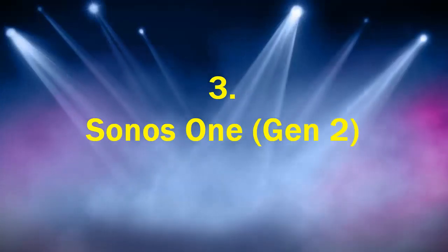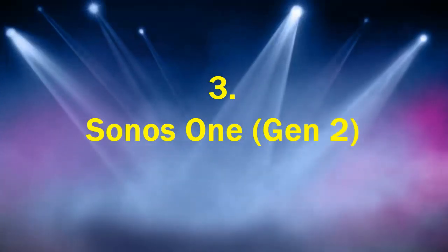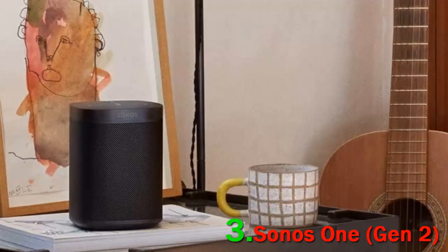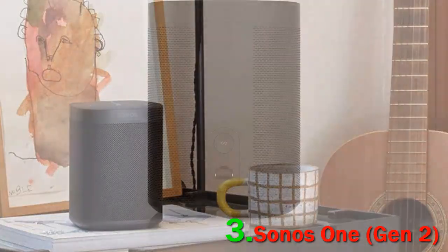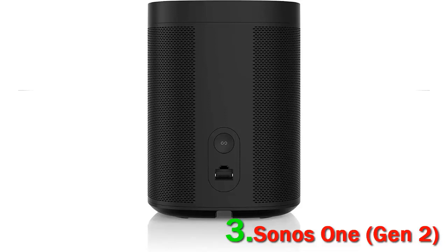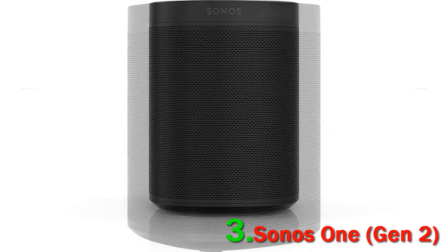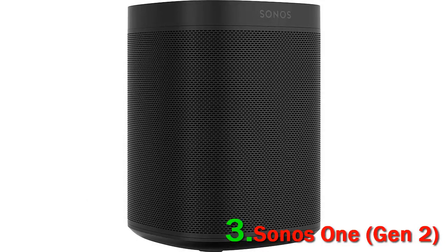Number 3: Sonos One Gen 2. One of the other big names in the smart speaker game is Sonos, and the Sonos One is an excellent choice for those who want a fully integrated smart speaker system. While the sound quality will be best if you buy a pair of Sonos Ones to use as a stereo set, a single speaker fits nicely on an office shelf or in a kitchen.